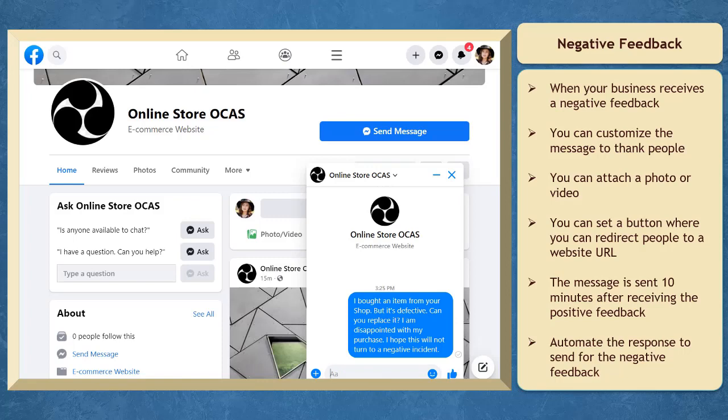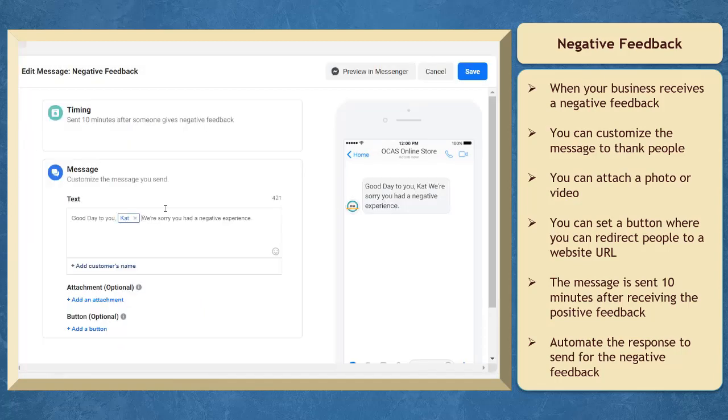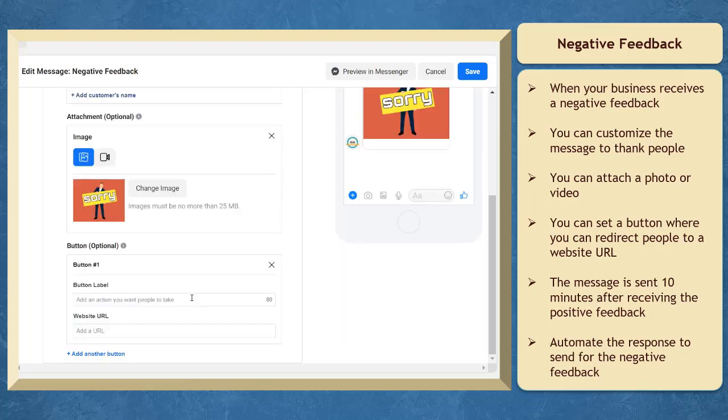If your page receives negative feedback, you can also set automated responses to send to people. You can set an attachment like an image or video, and also set a button. You can input the button label and the website URL where you want to redirect people.